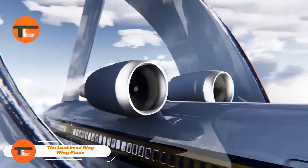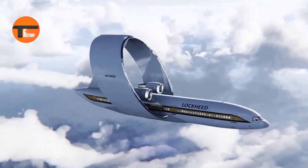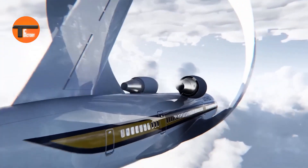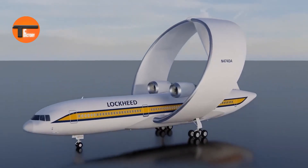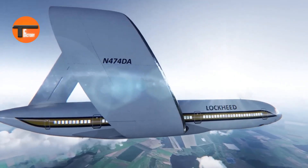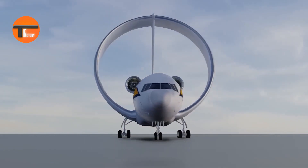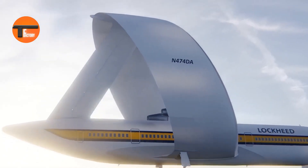The Lockheed Ring Wing Plane: a game changer in aviation. The Lockheed Ring Wing Plane is truly one of a kind. Instead of the usual flat wings, it sports a unique ring-shaped wing that wraps 7.4 meters around and curves back to connect to the tail. This eye-catching design doesn't just look cool — it has real benefits.